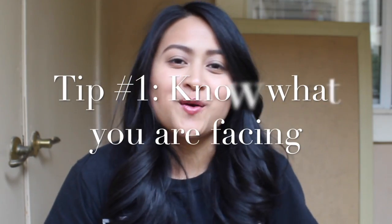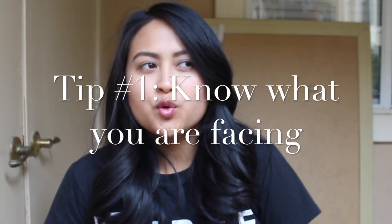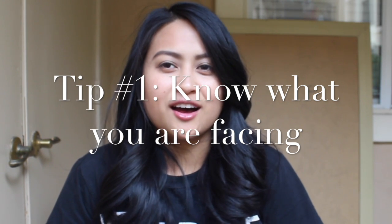To pass the NCLEX there are basically five basic things that you need to do in order to pass. The first thing you need to know is know what you're facing. What this means is do as much research about the NCLEX as you possibly can. If you look at any nursing book, in the front page in the introduction it will explain to you what the NCLEX is.